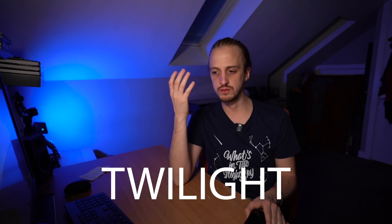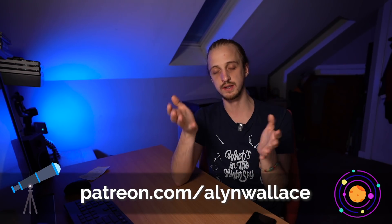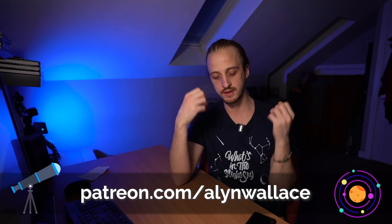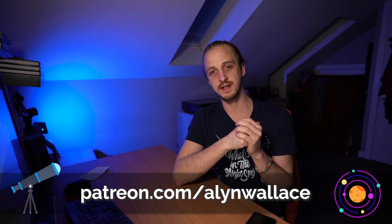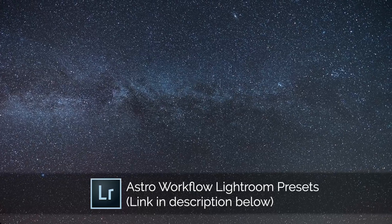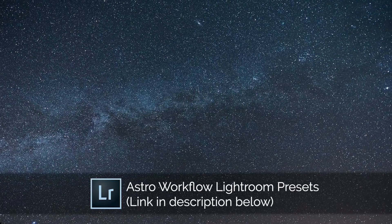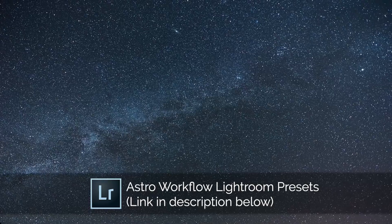Congratulations to our winners — I'll be in touch about your guidebook. This month's subject is twilight. You can feature the moon, the planets, the International Space Station — whatever you want, but try to capture the essence of twilight. A huge shout out and thank you to all my supporters on Patreon. If you're going out to enjoy the night sky anytime soon, I wish you good luck and clear skies.